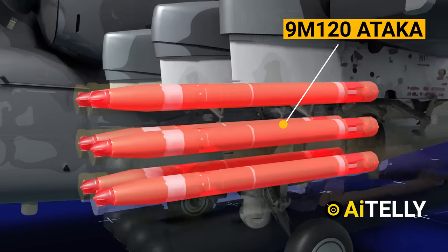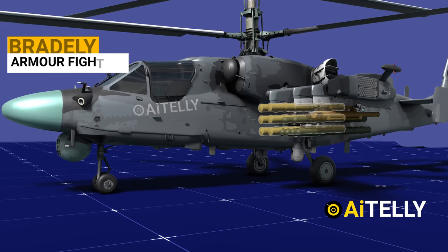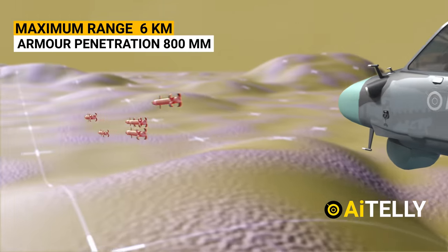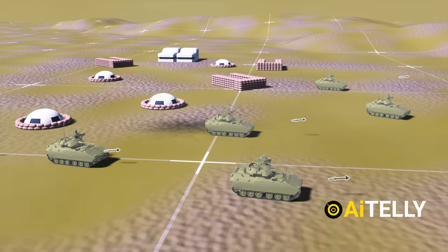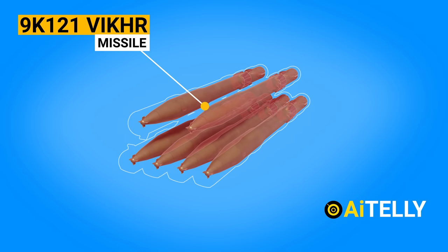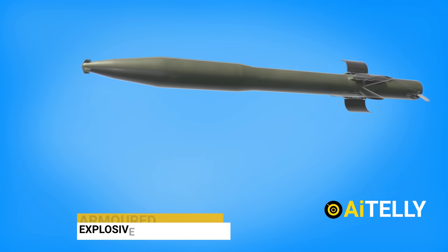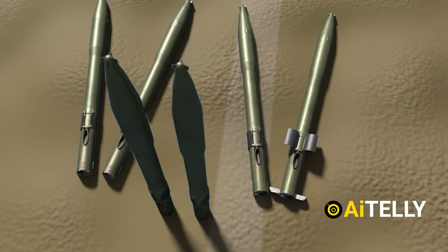This is the 9M120 Ataka anti-tank missile — a helicopter would not be complete without these. The Russians made this to counter armored fighting vehicles such as the Bradley and others. The maximum range is six kilometers for the 9M120, and the tandem warhead provides a penetration power of 800 millimeters, piercing almost every moving armor on the battlefield. This is the 9K121 Vikhr missile, specially made for attack helicopters as well as fighter jets, designed to engage vital ground targets including armored targets fitted with built-in and add-on explosive reactive armor.